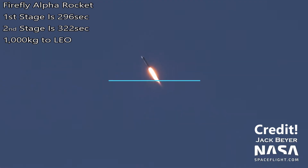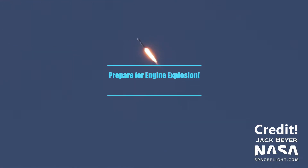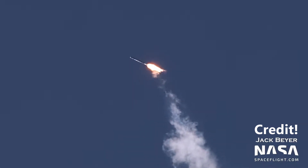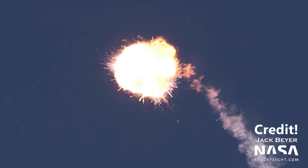The Alpha rocket had a perfect launch and flew for about two and a half minutes before an anomaly caused it to go out of control. The range safety officer had to activate the flight termination system, blowing the rocket apart. This keeps it from going into populated areas.